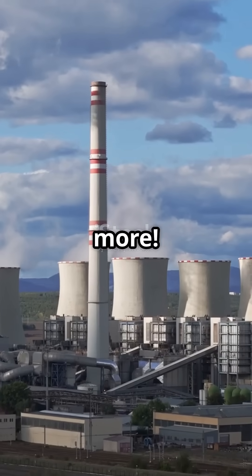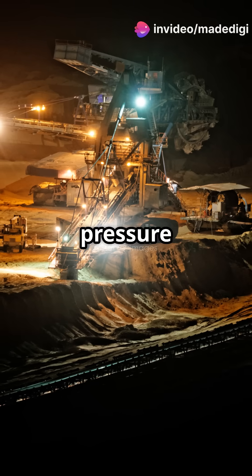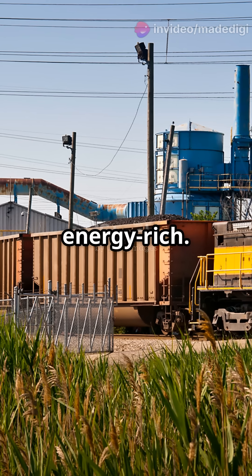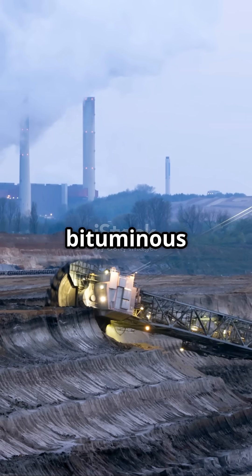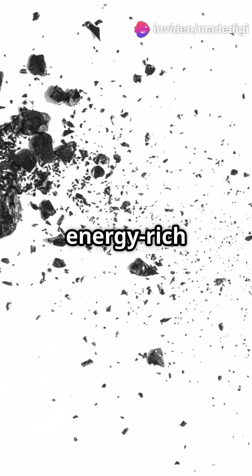But wait, there's more. As even more layers of earth piled on, the heat and pressure turned lignite into bituminous coal. This stage took millions of years and made the coal more energy-rich. And in some cases, extreme geological movements cranked up the pressure and heat, turning bituminous coal into anthracite, the hardest and most energy-rich form of coal.